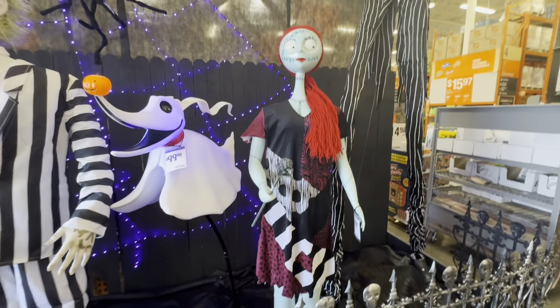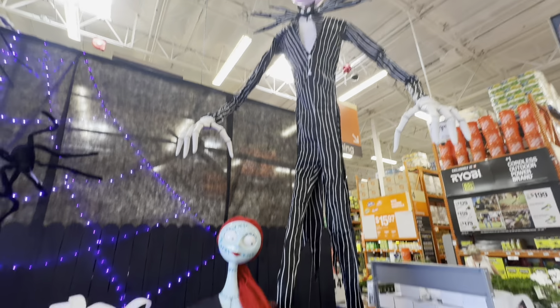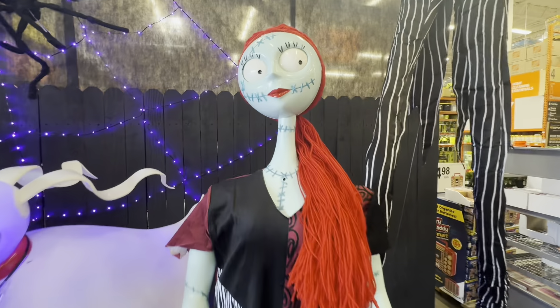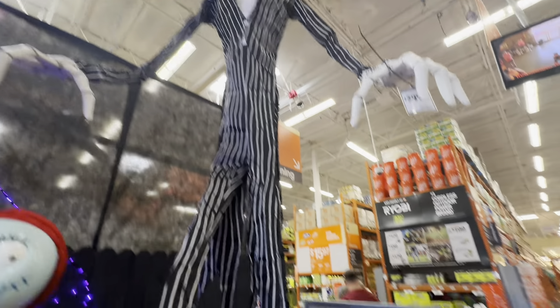All right — Zero, Sally, Jack — you guys got all three! They cannot be separated. Love it. Zero at nighttime is beautiful: his pumpkin nose lights up orange, and his body lights up this beautiful blue color — some can see it as blue and purple.